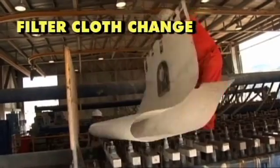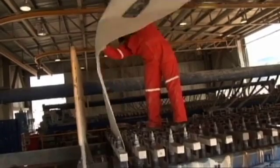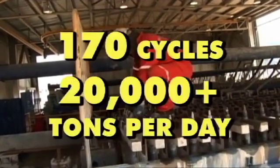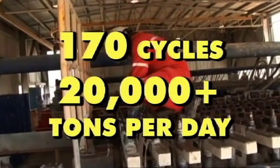Filter cloths can be changed quickly with minimum downtime. The LASTA MC will operate consistently at 98 percent uptime, with as many as 170 cycles and a capacity for more than 20,000 tons per day.